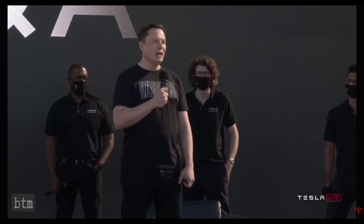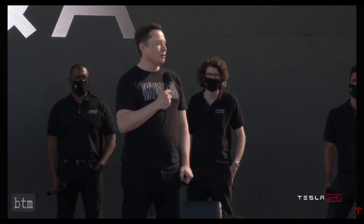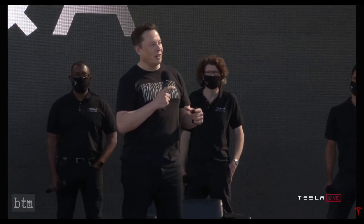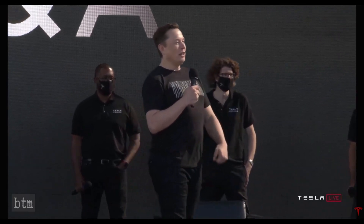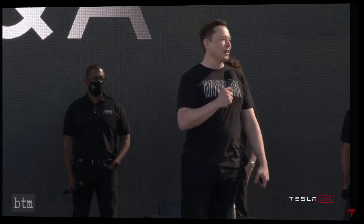And then I think we'll probably make an international version of the Cybertruck that'll be kind of smaller — kind of like a tight Wolverine package. It'll still be cooler, but it'll be smaller, because you just can't make a giant truck like that for most markets.